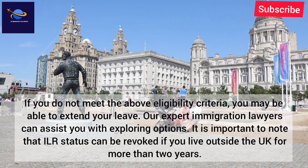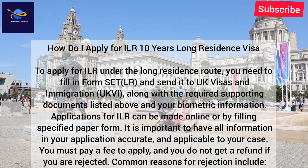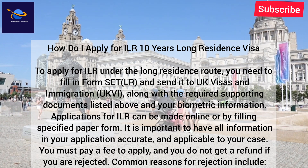Our expert immigration lawyers can assist you with exploring options. It is important to note that ILR status can be revoked if you live outside the UK for more than two years. To apply for ILR under the long residence route, you need to fill in form SET LR.